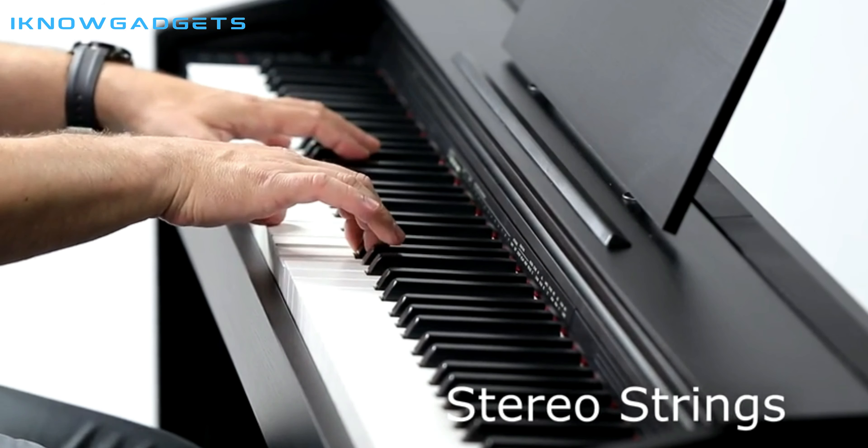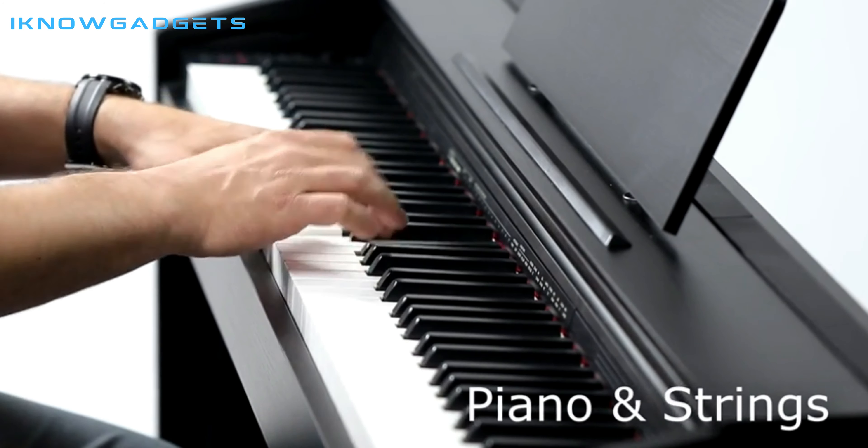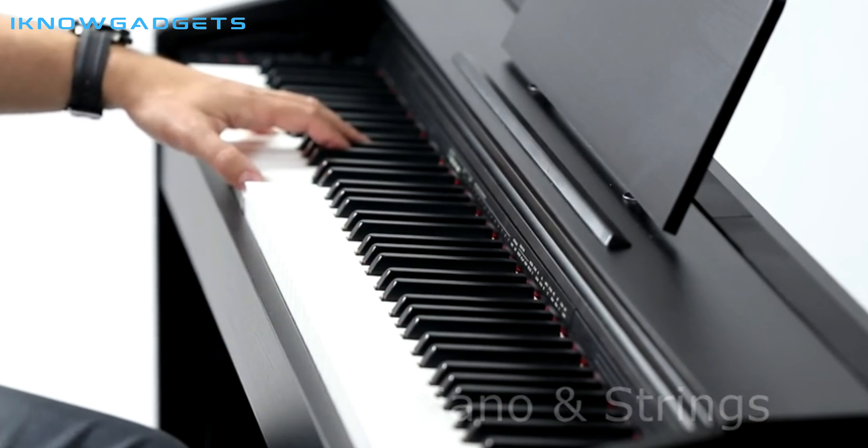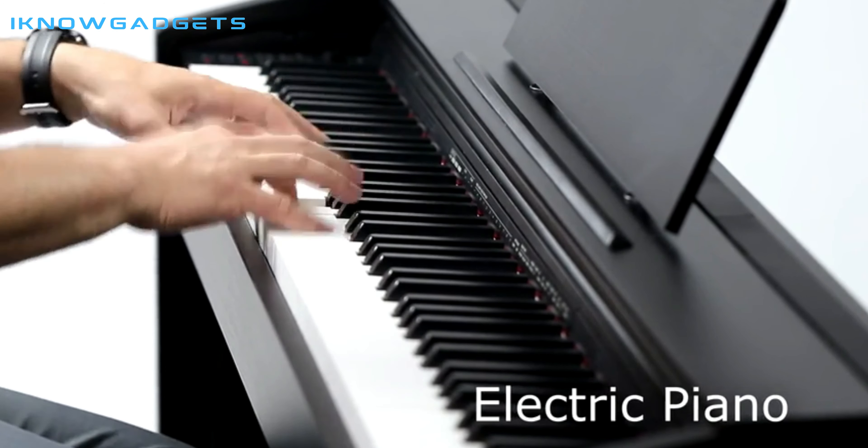With its volume sync EQ, you can ensure that you hear a balanced, clear sound no matter the listening volume. Overall, this is an amazing digital piano that delivers a powerful and expressive performance.